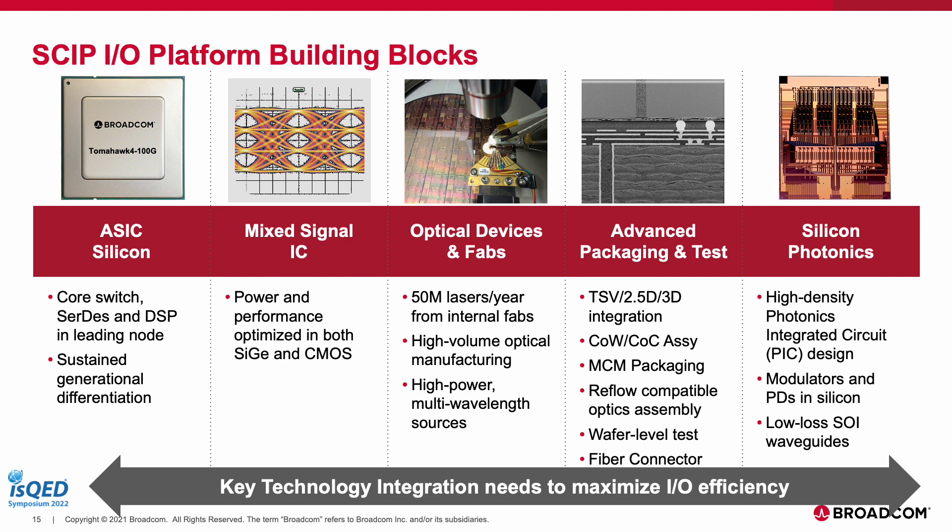SKIP I/O as a platform requires integration of several key technology blocks. The most obvious is the need for a silicon photonics chiplet platform that leverages an advanced semiconductor ecosystem for wafer-scale manufacturing of all photonic active and passive devices — including modulators and photodiodes on a silicon wafer and low-loss SOI wafers. In addition, you need a highly differentiated ASIC and DSP silicon with SerDes blocks designed in a leading CMOS node, as well as a power- and performance-optimized mixed-signal IC for EO and OE conversion, in either a SiGe or CMOS platform.